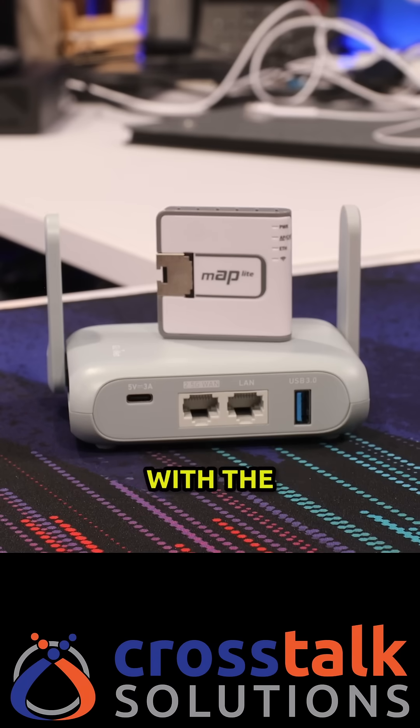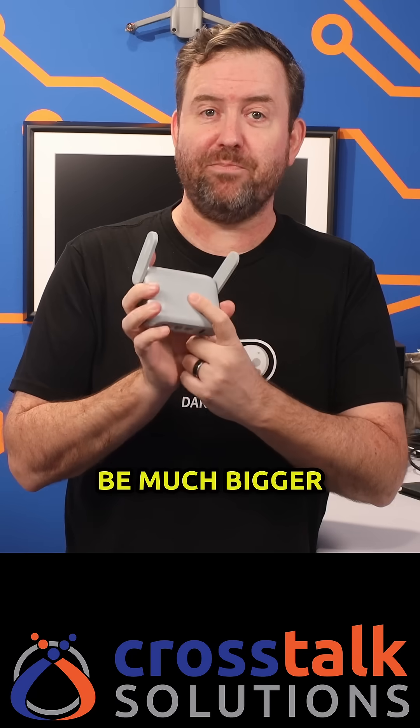But honestly, for about 25 bucks more, I'd probably recommend going with the GL.iNet Barrel AX travel router. This is not gonna be much bigger than the MAP2ND, and it's got a super, super friendly user interface.